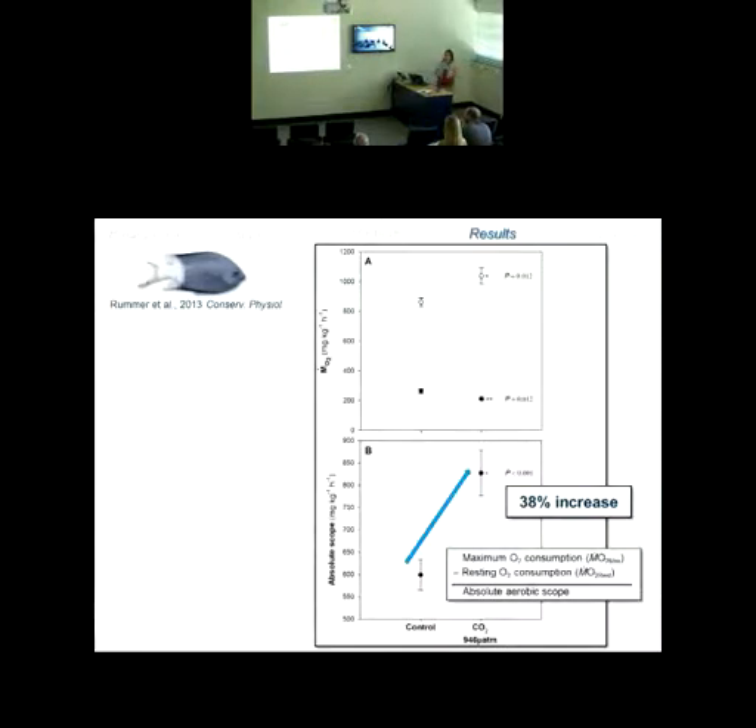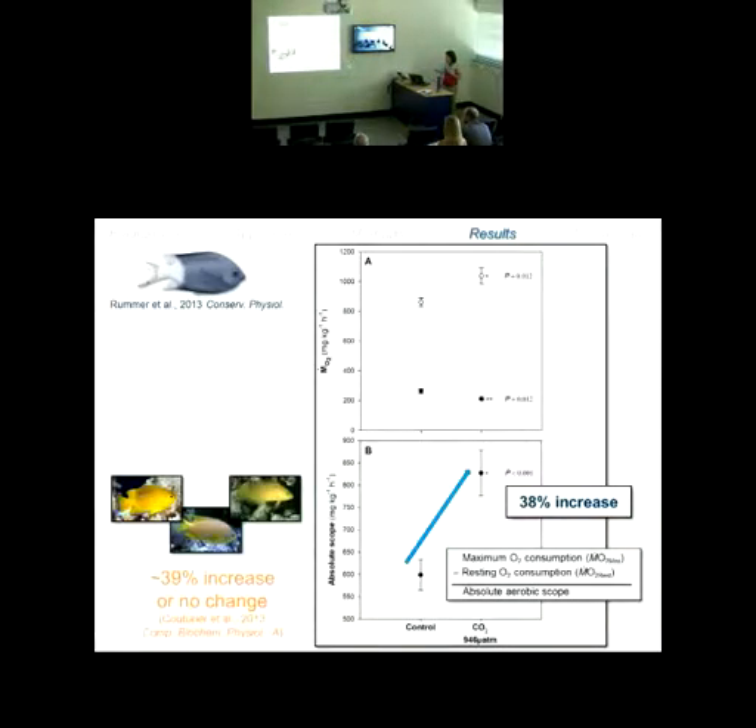This wasn't the only species where we saw this. Several other prey species common to the reef exhibited a 39% increase in aerobic scope. One very small predator species, however, showed no change. This really got me thinking about the predator aspect and wanting to go to a bigger predator to really hone in on what's going on.